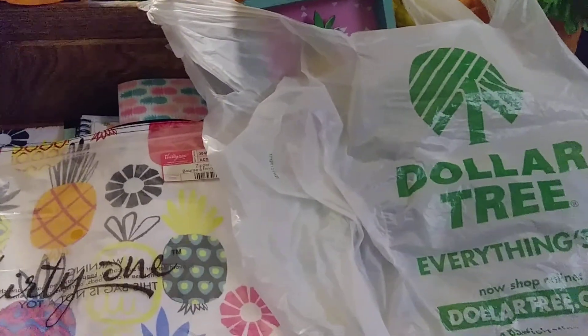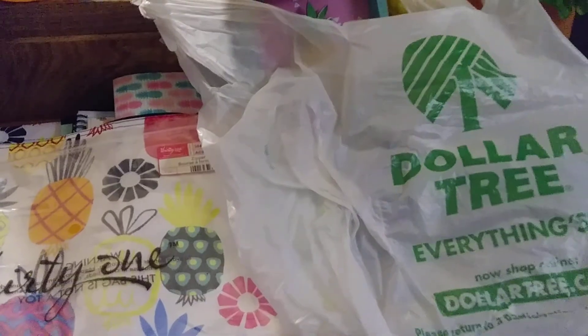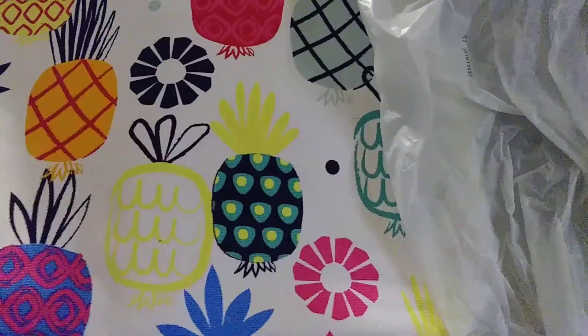Hi everyone, this is Lori Momot from Lori's Pink Purse. I wanted to show you some Dollar Tree haul items I have — pineapples matching our 31 Lada Colada pattern, which is the pineapples.